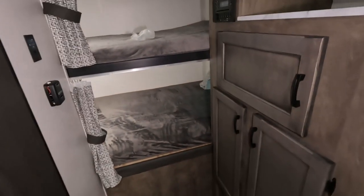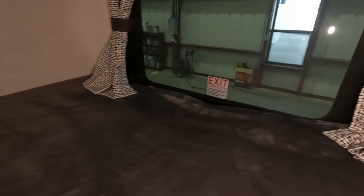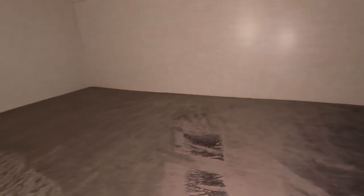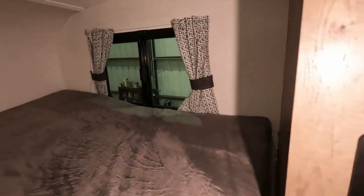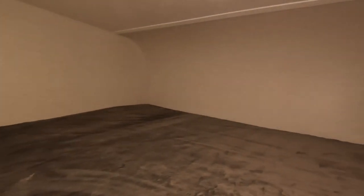Coming up, you have your two bunks. These are more than enough for adults - you could sleep two adults on each level no problem. There's a window on the bottom bunk and one on the top, which helps with claustrophobia. There's also tons of storage space up here, and they can have their privacy.